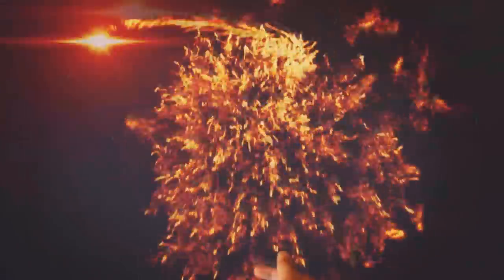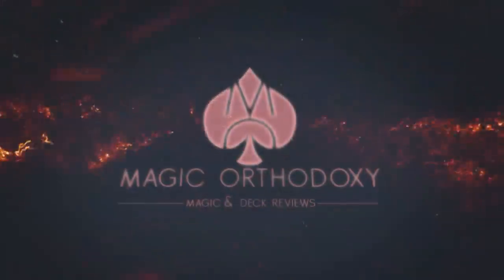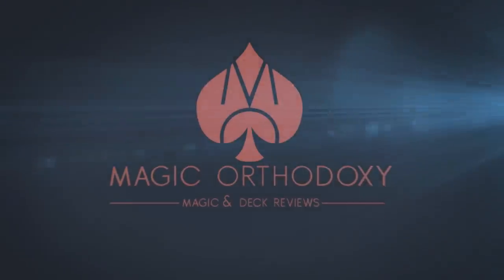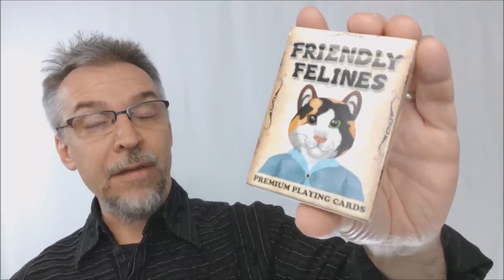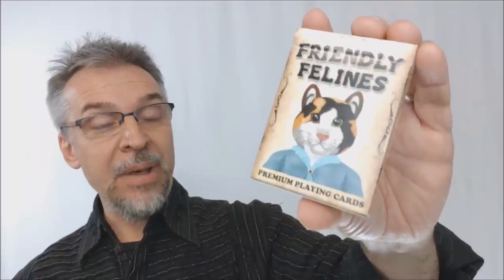Hey everybody, welcome back to Magic Orthodoxy. My name is David, and this is a deck review. Today we are going to look at Friendly Felines from Azurid Ox, PlayingCardDecks.com, and Wilroyah.